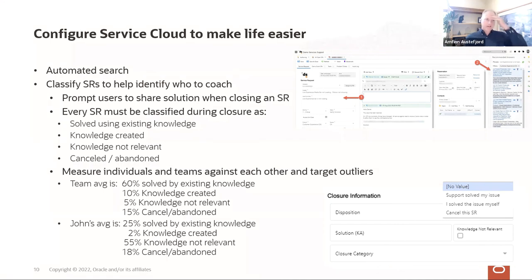Arnfin underscored the Oracle support implementation where you can have the SVP of all of support look at how their various VPs are doing, and the VP can go to their teams, and the teams can go to individuals — that line of sight from the individual all the way up to the senior VP and vice versa is so beneficial.